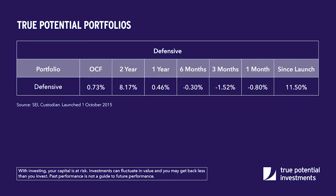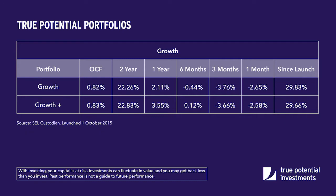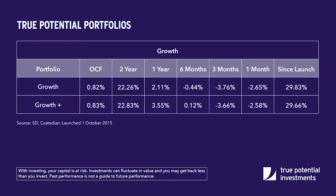However, at True Potential we're not complacent. We recognise it's been an uncomfortable start to the year for many existing investors, and at the same time it's actually been an opportunity for new clients. As you'd expect in falling markets, the lower risk portfolios such as defensive and cautious have outperformed the more aggressive end of the range in the short term. However, looking out to the longer term, the track record is excellent, with aggressive showing a return of over 35% since the portfolios were launched in late 2015.